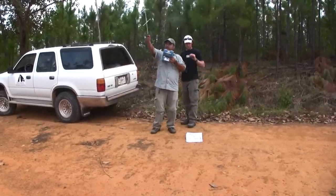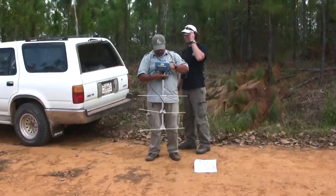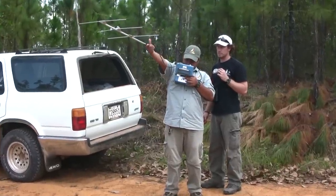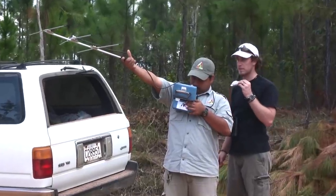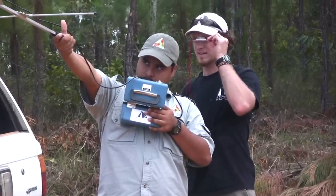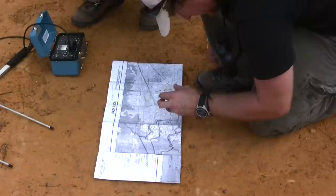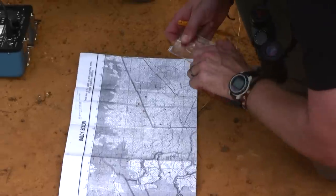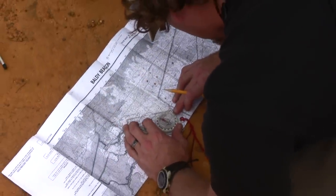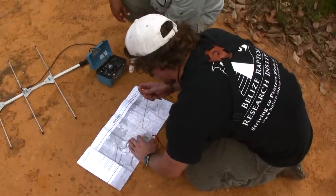Which direction? Let me change frequency. I'll get that right. 307. Dead on the racetrack. Really? Yeah. So you want to walk down? Yeah, let's go check it out.